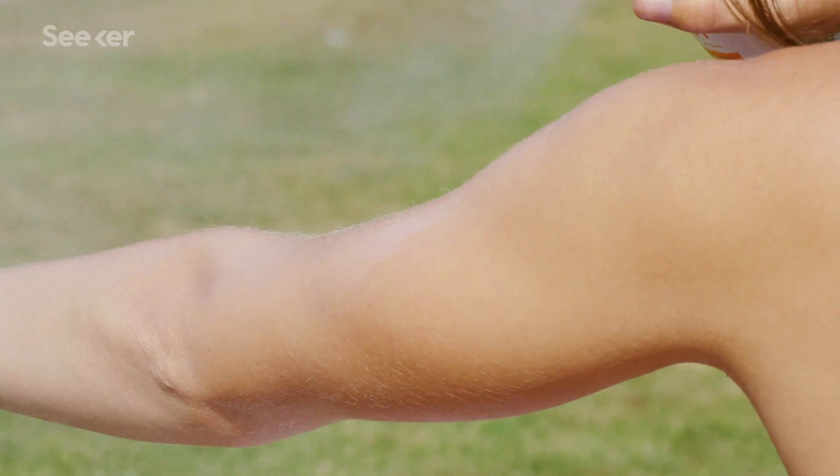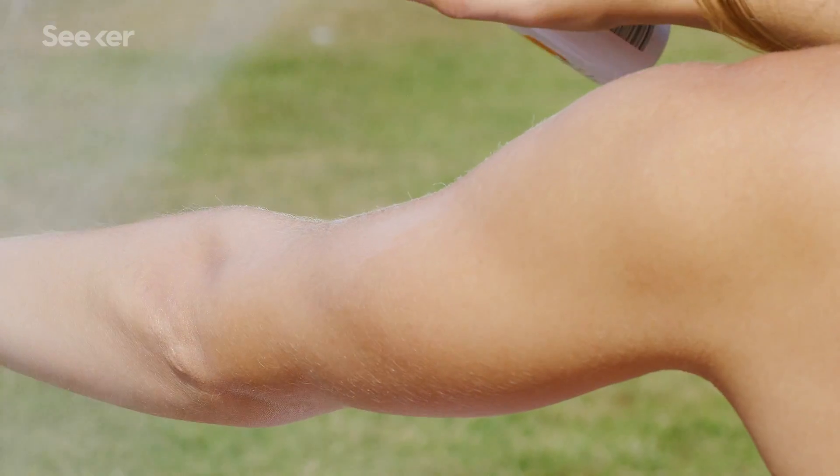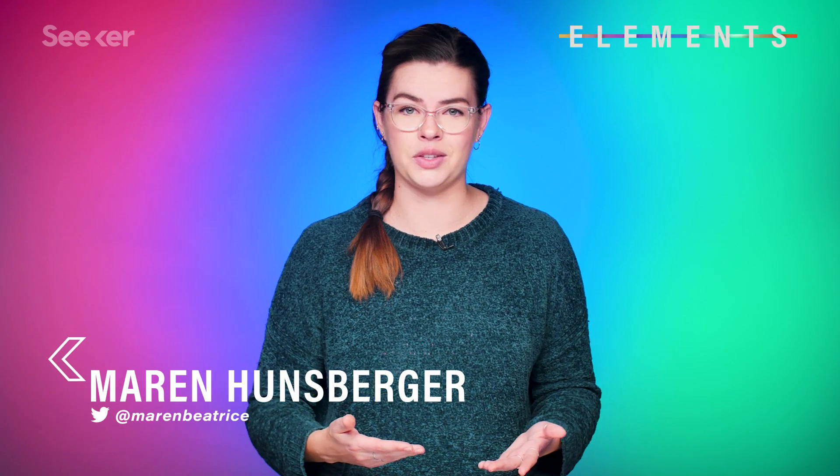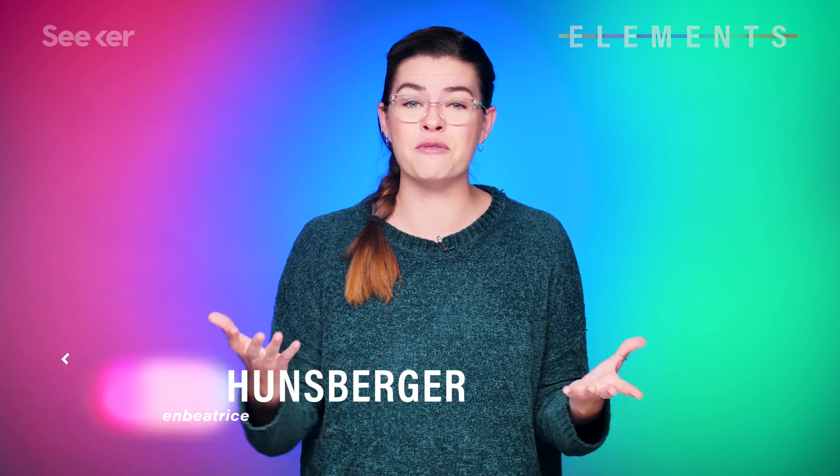More people are diagnosed with skin cancer in the US than any other kind of cancer combined. In fact, melanoma, a highly dangerous type of skin cancer, is estimated to claim one life every hour.